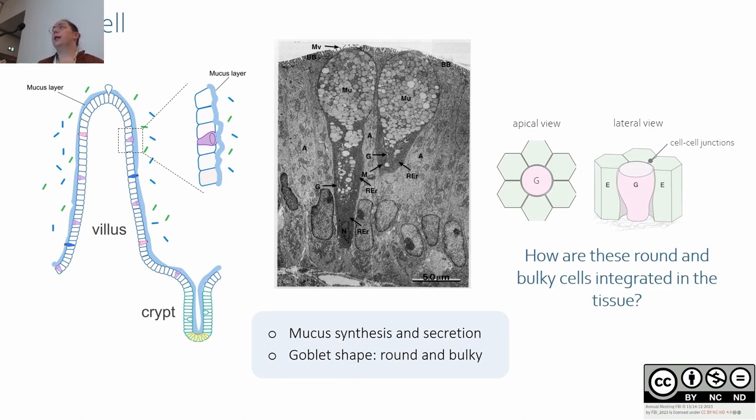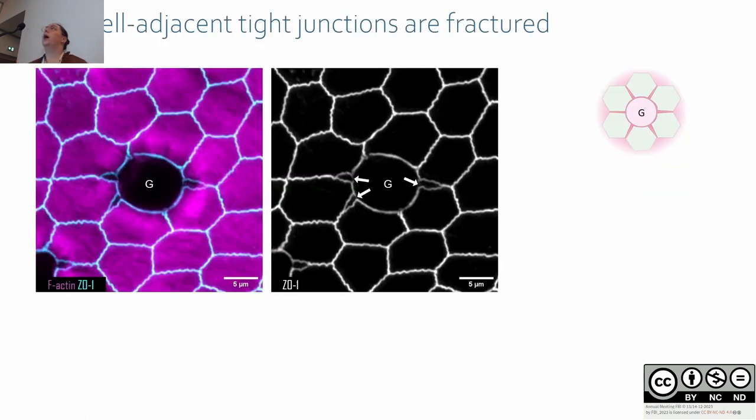The question we ask is: how are these round and bulky cells integrated in the tissue? First, we looked in tissue on cross-sections and examined the tight junctions. In an apical view, enterocytes are polygonal and goblet cells are round. On area-scan images, we looked closely at tight junctions around goblet cells and surprisingly found fractures in enterocyte junctions adjacent to the goblet cells.